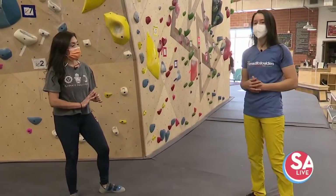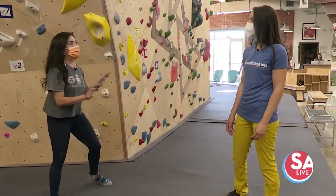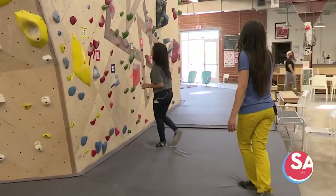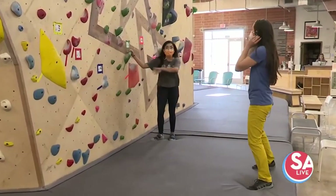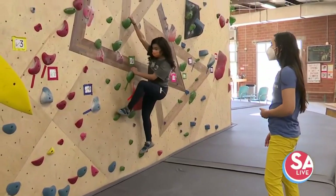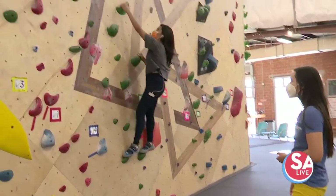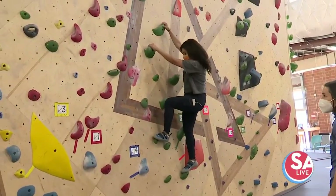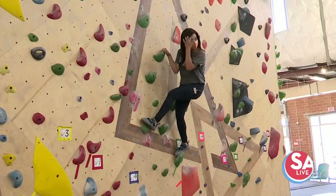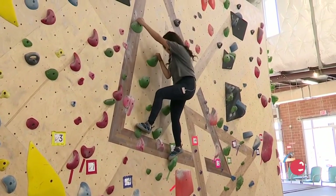We also have day passes if you just want to try it for one day. Would you say there's any other gym like this one in San Antonio? I would say this is the only place that is family friendly and allows all ages, because we allow kids as young as three to climb. What age did you say for kids? Three years old. Three years old? Oh my gosh.